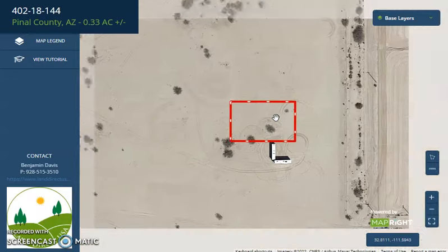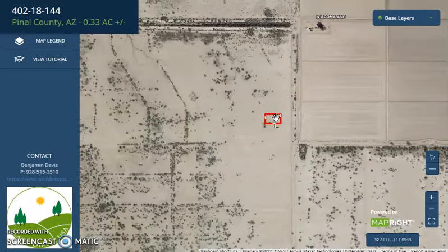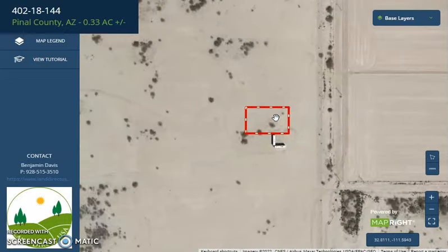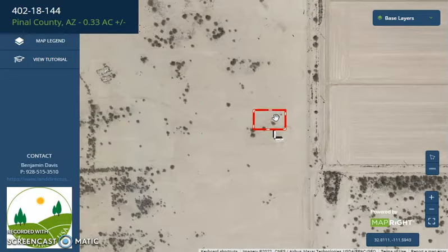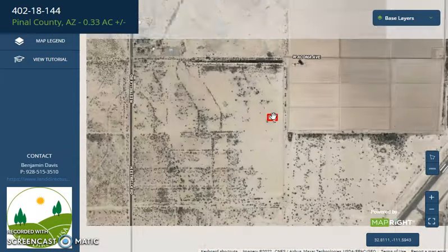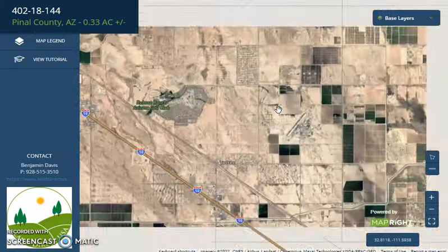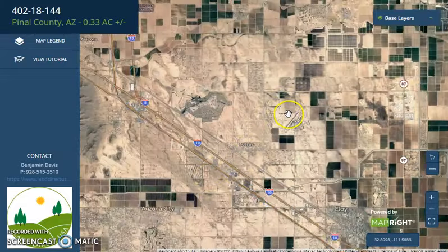Here is the full screen view. With this software, you can easily zoom in or zoom out. You can check what type of road access a property has, and check the dimensions and borders. This lot is close to North Estrella Road, and if we zoom out, you'll see Highway 10.